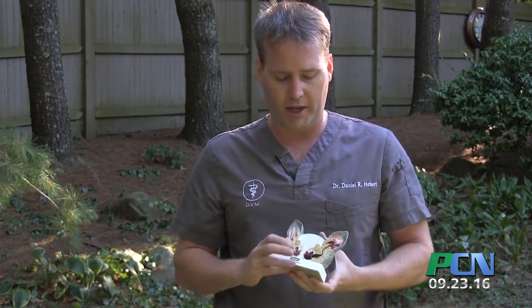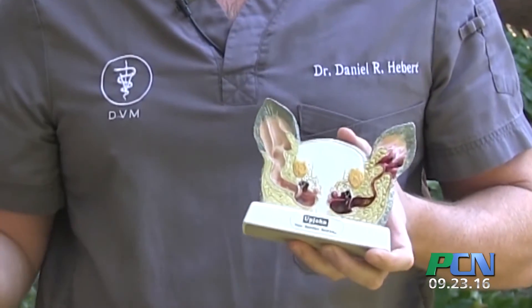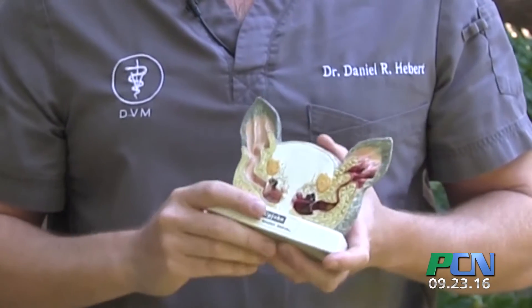The same is true for the ears. Unlike a person, a dog's ear is very long — their canal is about six times the length and it's just a long tube of skin. When they start shaking their head they cause these little micro tears, and the bacteria and yeast that's in there will start causing problems.